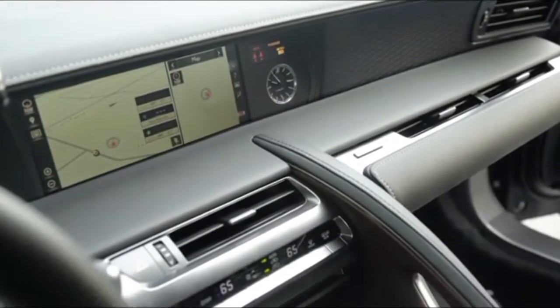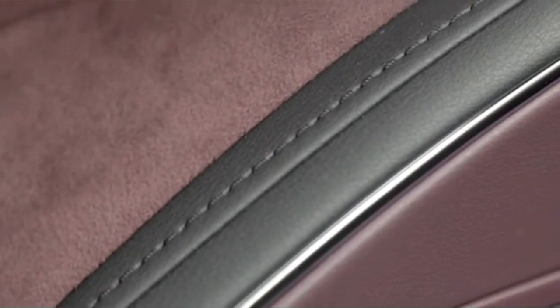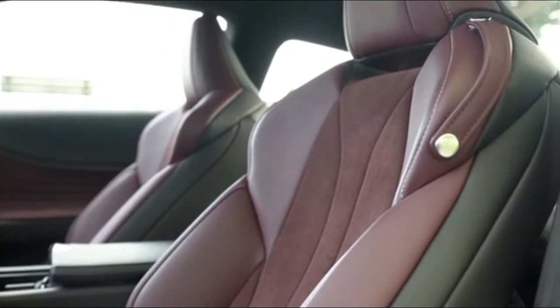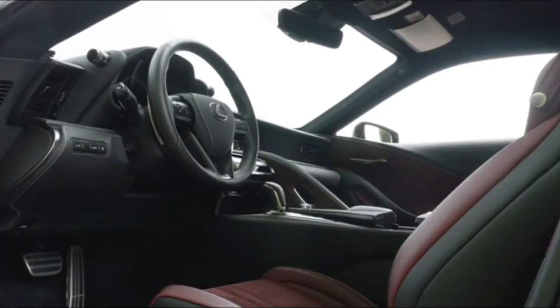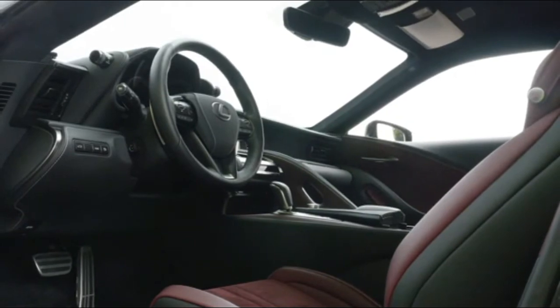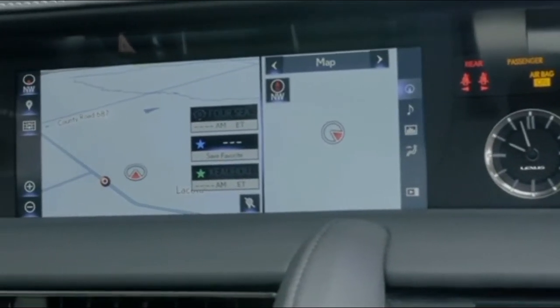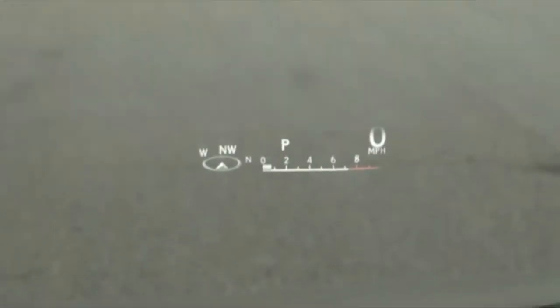On the inside, there's a dashboard inspired by the LFA supercar, top-notch build quality with lots of leather and Alcantara, and front seats that are among the most comfortable and supportive examples from any automaker to date. It's simply a really nice place to be. With any proper flagship luxury vehicle, there's a decent list of technology offerings with an infotainment system sporting a massive 10.3-inch center screen, heads-up display, navigation, and a rocking 13-speaker Mark Levinson audio system.